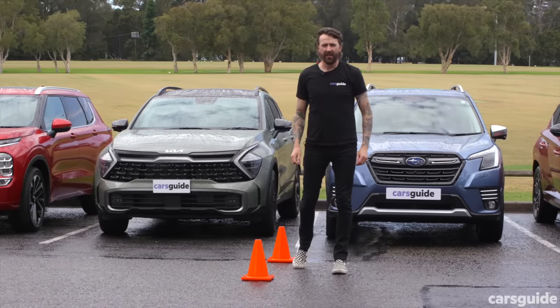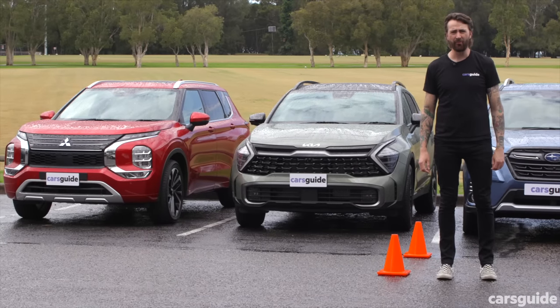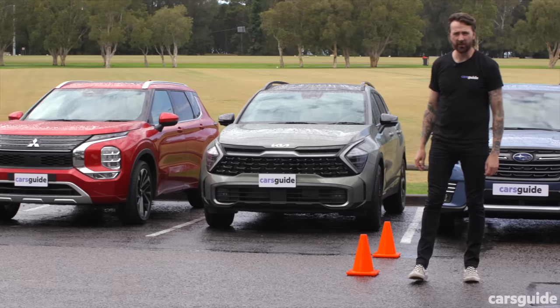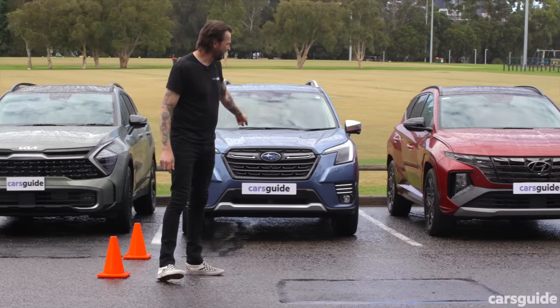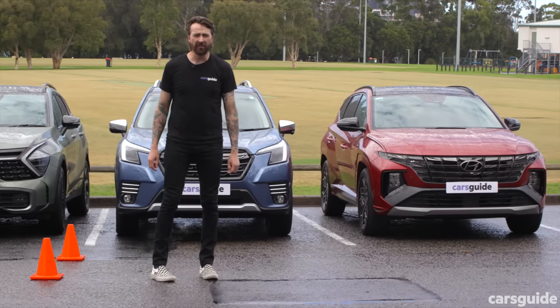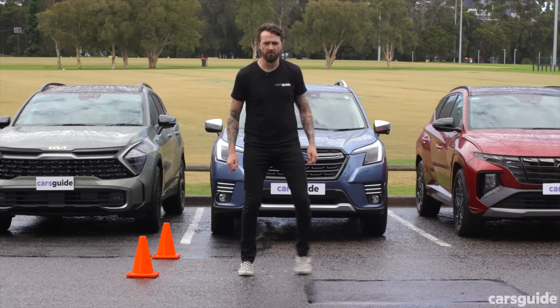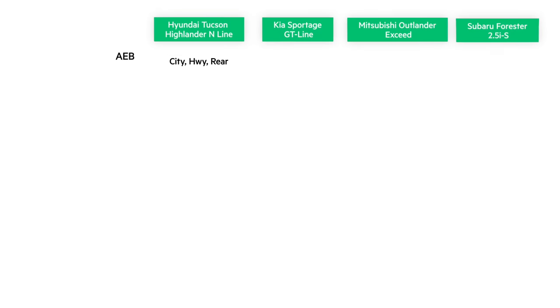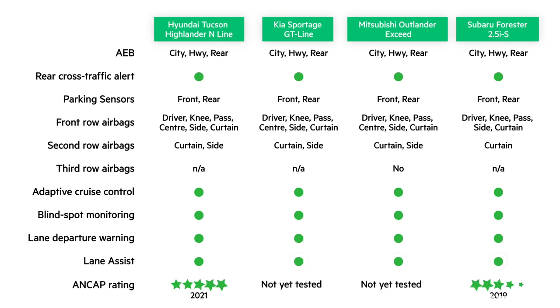At the time of this video, the Outlander and Sportage hadn't been given an ANCAP safety rating yet — I'd expect no less than five stars from both. The Subaru Forester got five stars in 2019, and the Tucson got five stars in 2021. All these SUVs come with AEB with pedestrian and cyclist detection, lane-keeping assistance, blind-spot warning, and rear cross-traffic alert with braking, plus a host of cameras for reversing and parking.